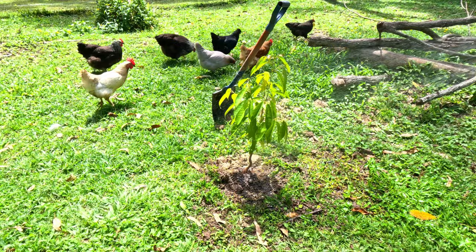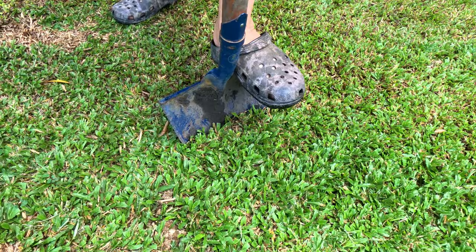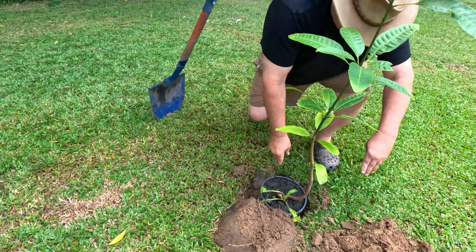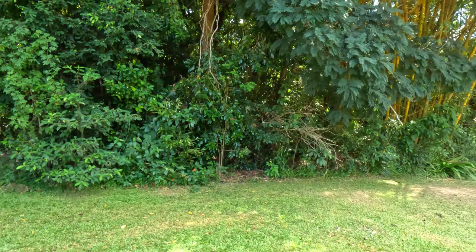We didn't grow the durians from seed though — my son bought me those for my birthday, so that was a good birthday present. One year ago, that was a seed from an avocado that we bought at Rusty's markets in Cairns. Pretty cool. So that's the front of the block — lots of fruit trees and still planting more.